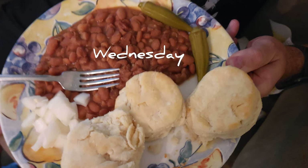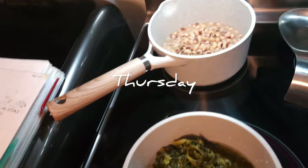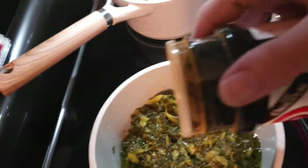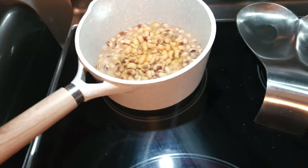Almost forgot to do a picture for Wednesday. Here's pinto beans, biscuits, pickled okra, and some onions. And we're having some mixed greens and black-eyed peas to go with the salmon patties. For the mixed greens, I love putting some Lowry's seasoning in — makes it taste so much better. I put a good little helping in the greens, and then just a little bit in the black-eyed peas, plus a little salt and pepper.